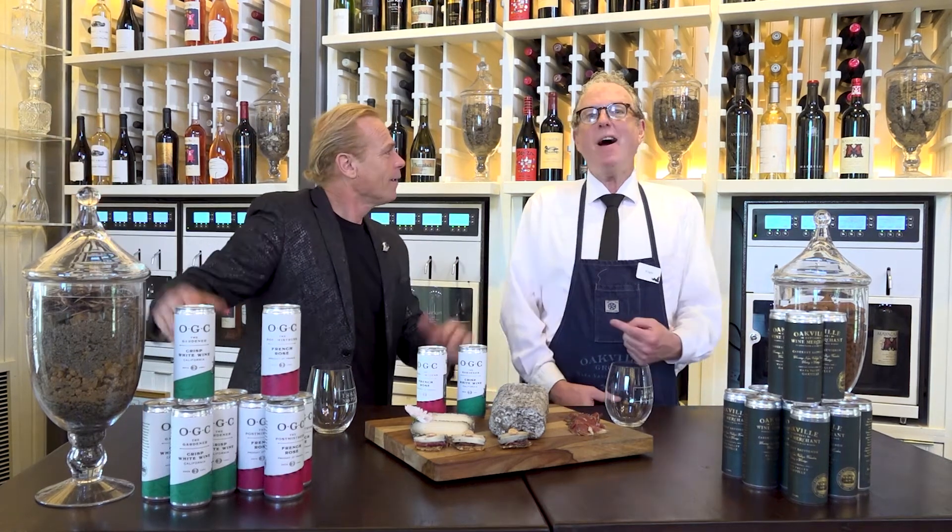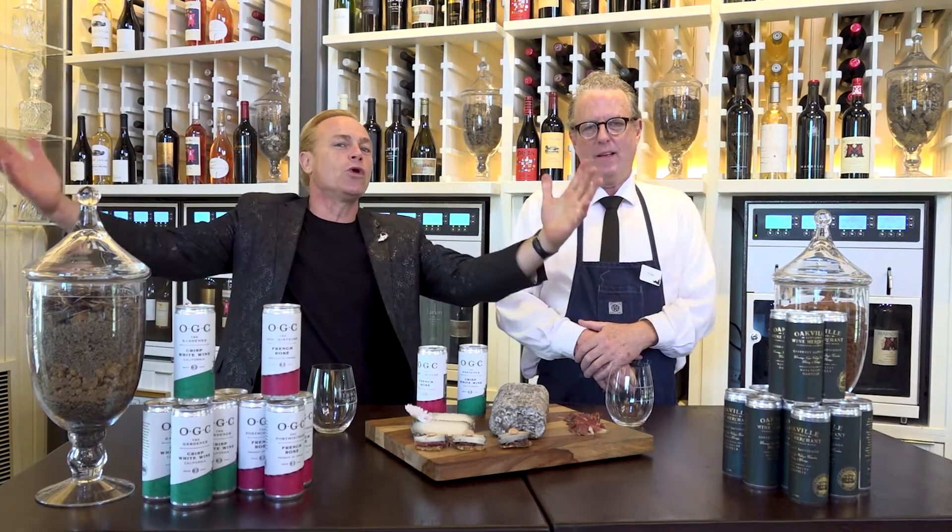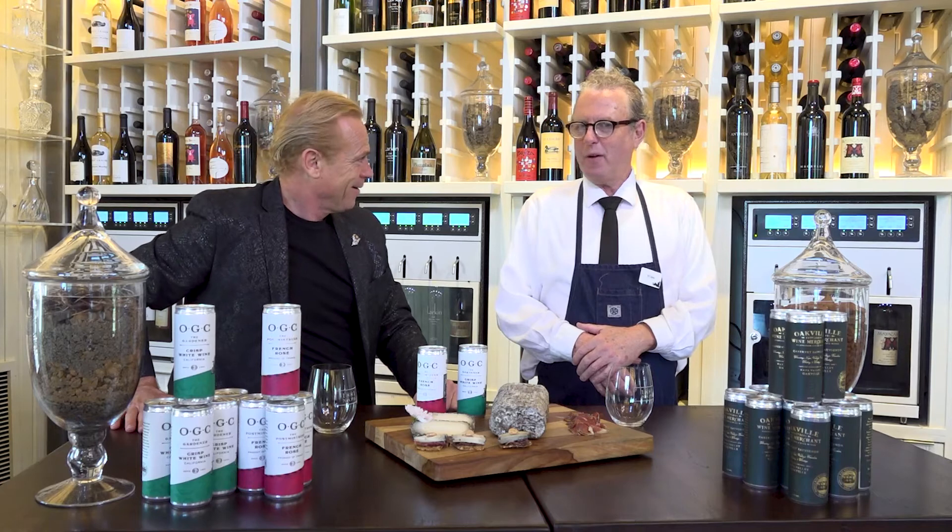Bonjour et bonsoir. This is the fabulous Todd, cheesemonger, expert, fabuleux at the Oakville Grocery. The Oakville Grocery.